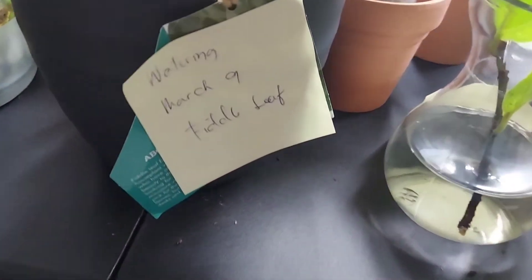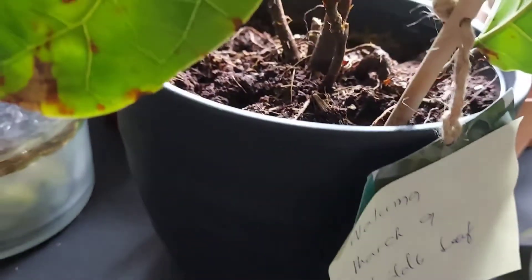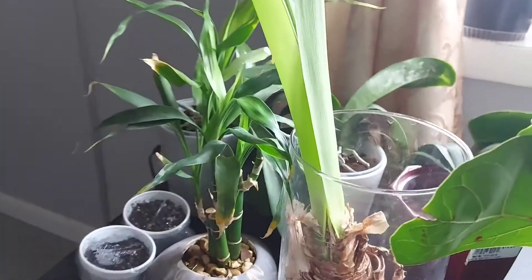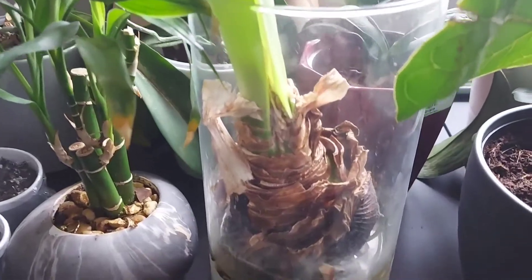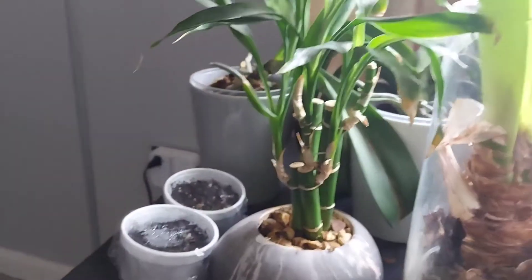Every time I water, I make sure to write a note here. And my wheelies — this was given to me by my husband back in 2019. And also this bamboo.